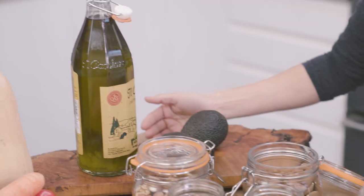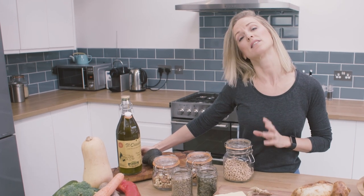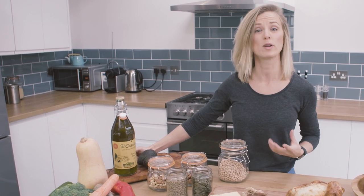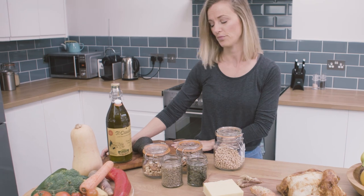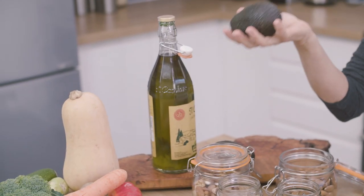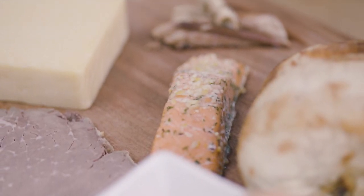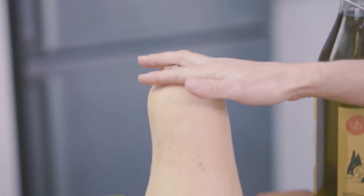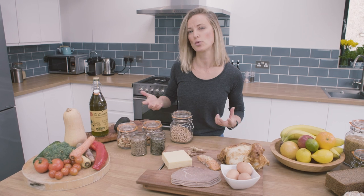Now next are fats. Fats have got a bad rap in the past but they're absolutely essential to health. Studies have shown that diets low in fat reduce the production of the hormone testosterone, and testosterone is really important for building muscle. So the trick is to go for healthy fats found in natural foods such as olive oil, avocados, oils in nuts and seeds, and oily fish. In addition to carbohydrates, proteins and fats, you want to be eating five to seven portions of fruit and vegetables a day, and this will make sure that you're getting plenty of fibre and lots of vitamins to support your overall health.